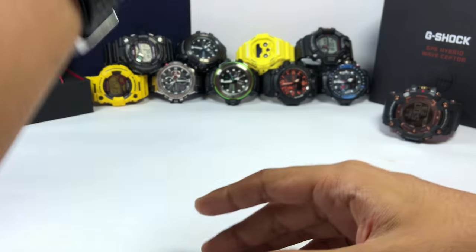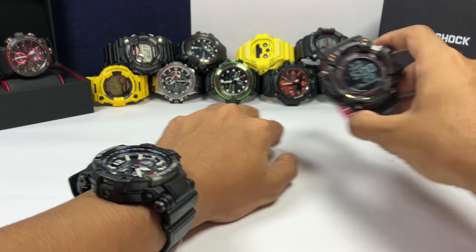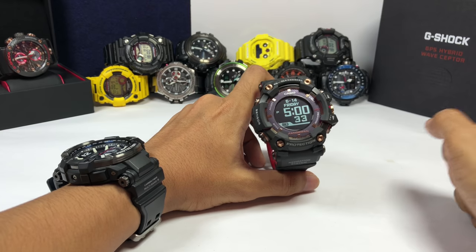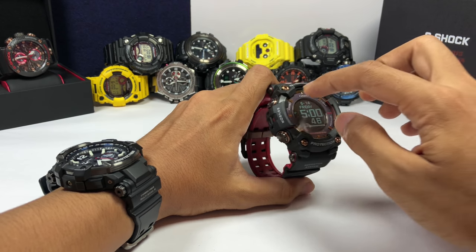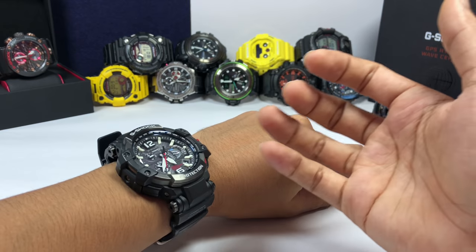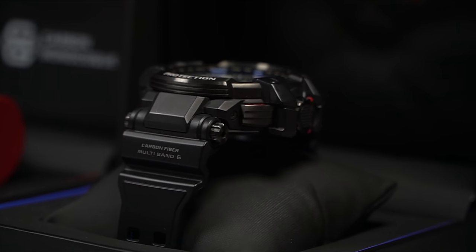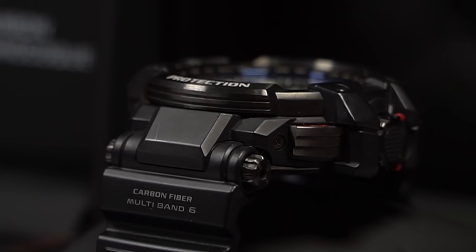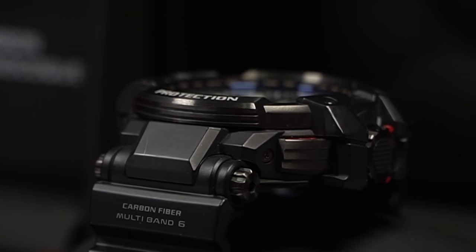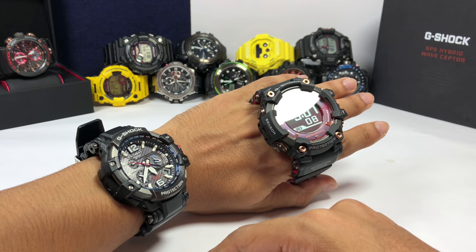I'm talking about regular G-Shock like this one over here. The others are very very accurate, especially this Rangeman, because both of these have GPS antennas built in. For this GPW-1000, that antenna is this metal ring around here — DLC coated. The antenna for this model is this thick metal on top, also DLC coated to prevent scratches and for longevity.